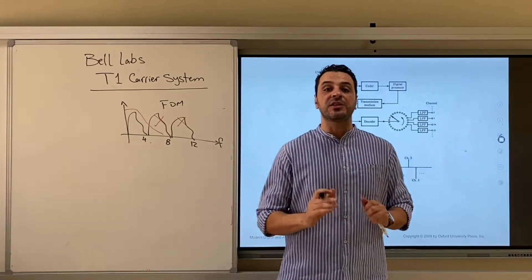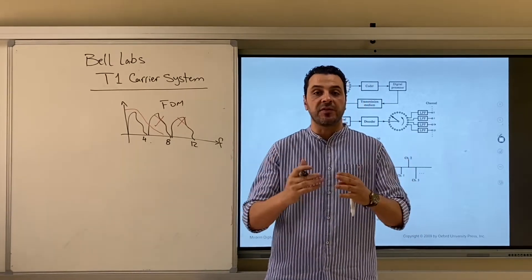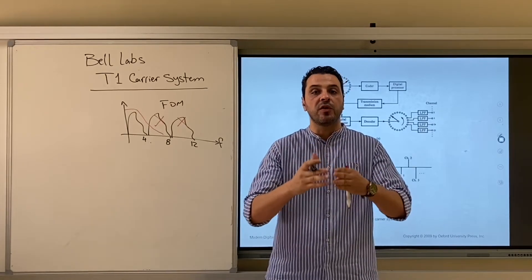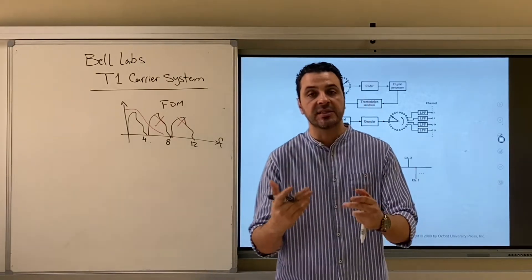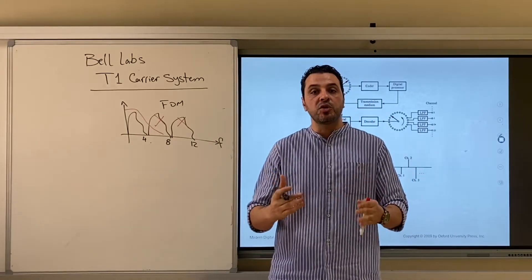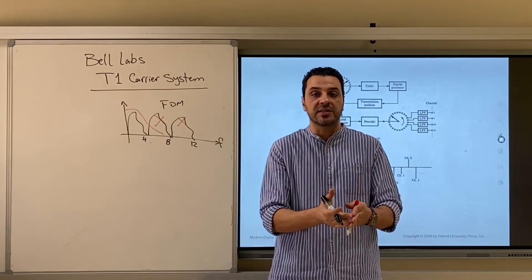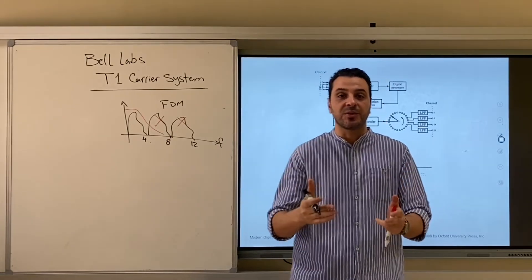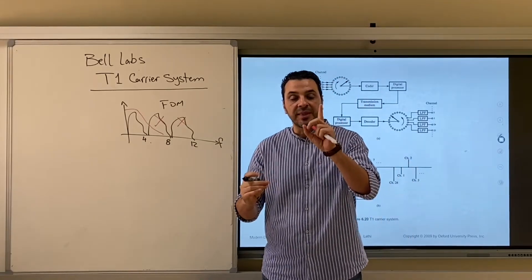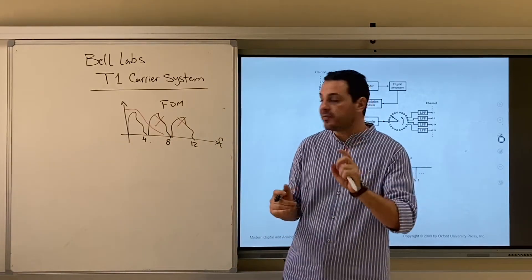Surprisingly, they found the solution in pulse coded modulation — PCM — by multiplexing several voice calls using time division multiplexing over the same cable. It was a surprise because PCM usually needs much larger bandwidth than the cable's bandwidth of around 4 kHz. And although it needs much larger bandwidth, the idea was successful because of something used in digital communications called the regenerative repeater.